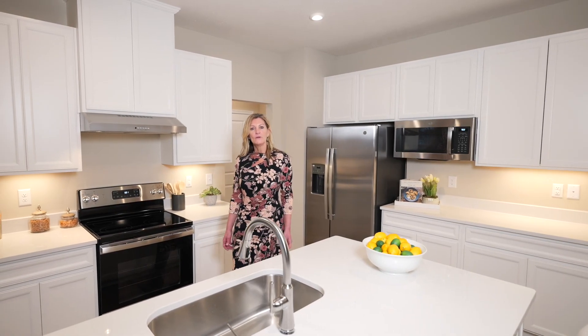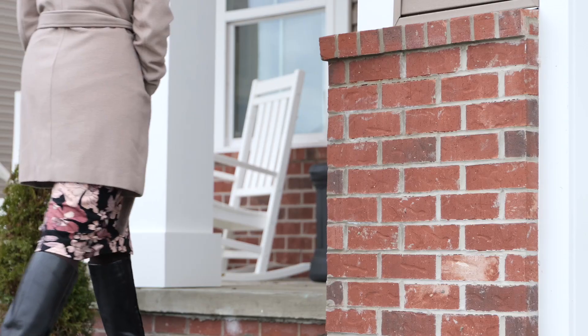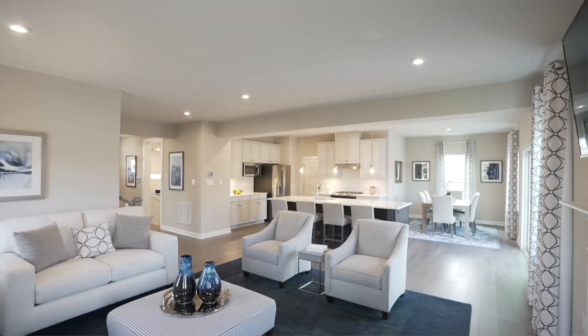By having everything brand new, you can enjoy open, modern floor plans and new trends to fit your style. With quartz countertops, brick or stone exteriors, and upgraded flooring, you'll get to enjoy the latest style that will be modern for years to come, all at an affordable price.